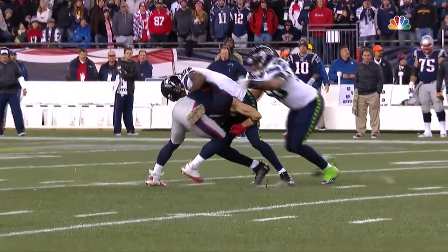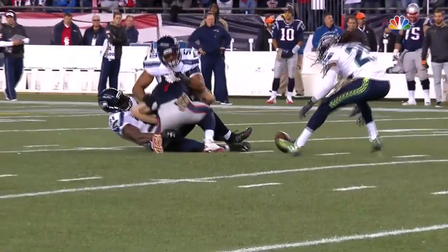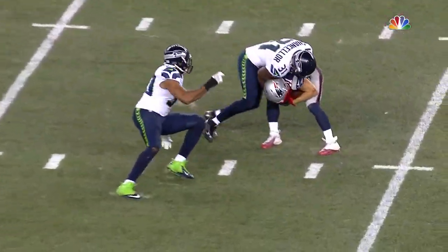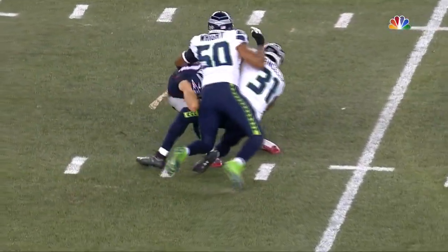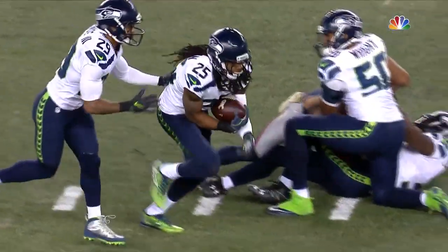First down. Cam Chancellor, I think, is the one that got it out of there. That's one of the things great defenses do — when they get you corralled, they don't necessarily want to take you to the ground. They want somebody else to come in there and rip that sucker out of there.